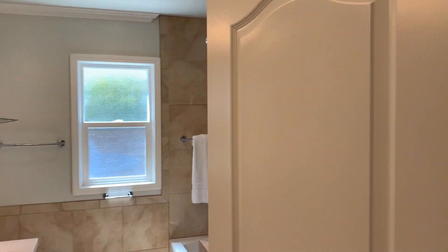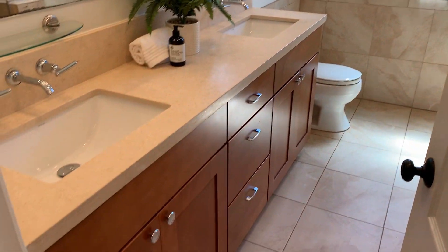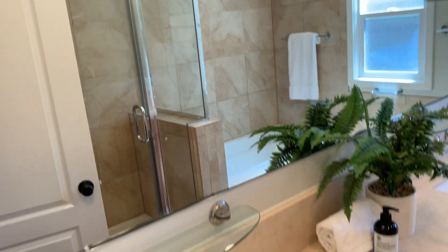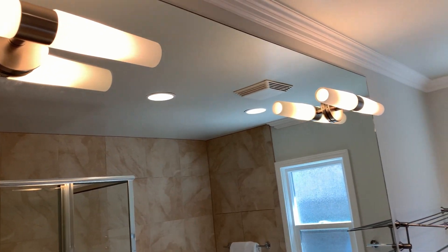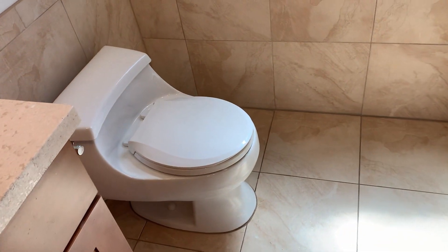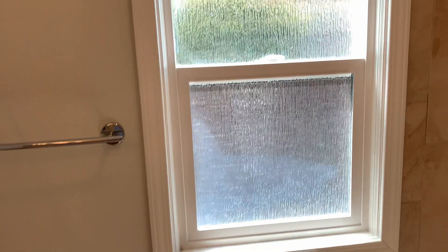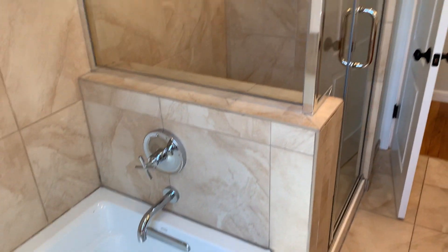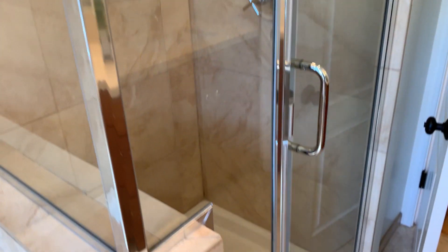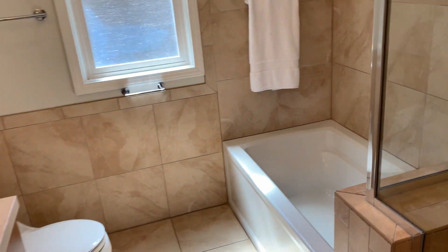Beautiful hardwood floors throughout. And across the hall, the main bathroom with dual vanity, also remodeled and updated. I love the way the faucets come out of the backsplash. Nice big mirror and new lighting fixtures, and a deep soaking tub over to our right. This does have the benefit of a separate shower stall as well — again, elegant glass surround. Nice big space, and you get a real sense of the great lighting in here.